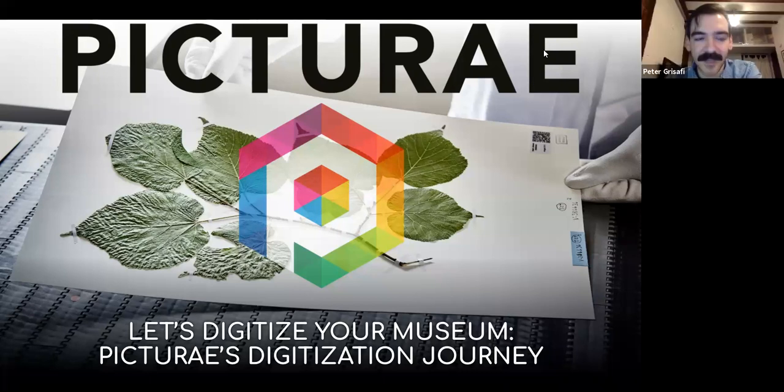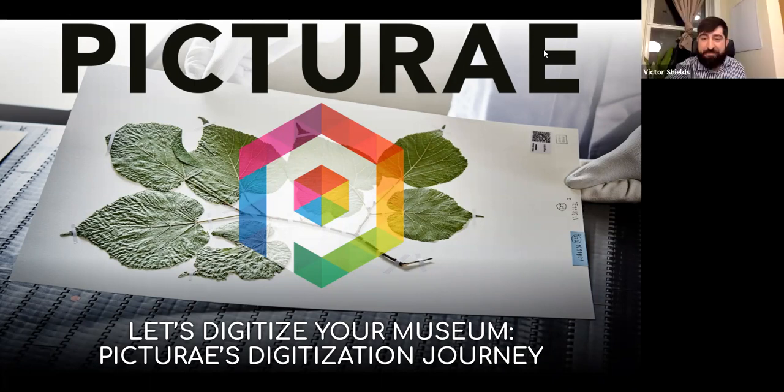I'm Peter, based in New York, though I work at the Pictura studio in Jersey City. There we have a bunch of digitization equipment, and projects come to us—sometimes in addition to us going on location at institutions. I tend to manage the day-to-day operations and digitization of projects in Jersey City.